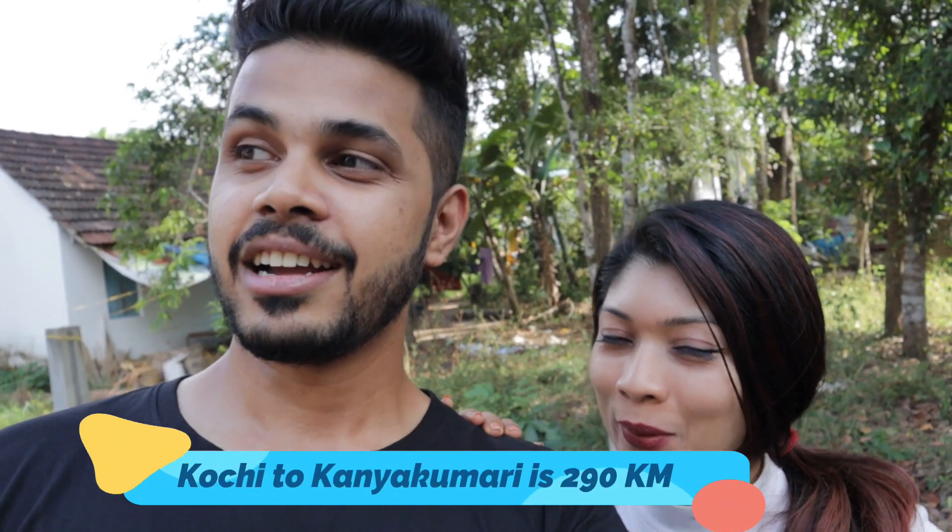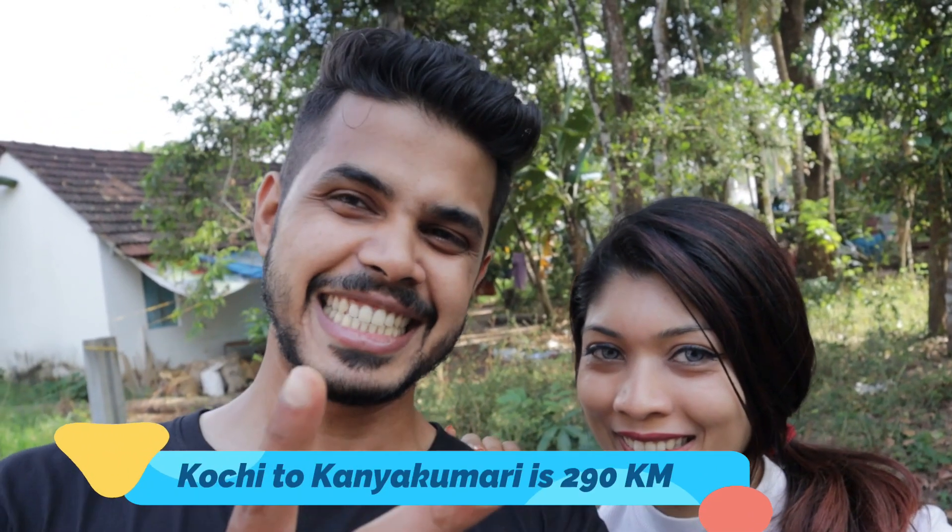Sadly we have to leave Kochi now and head to Tamil Nadu — that is our second state. We are really excited. I have never been to Kanyakumari.